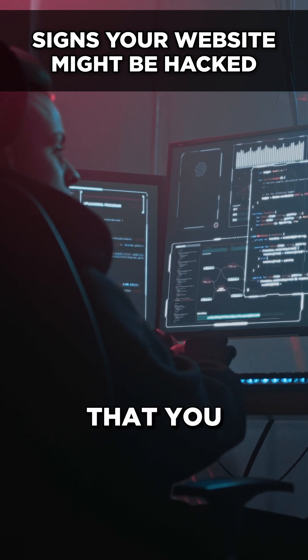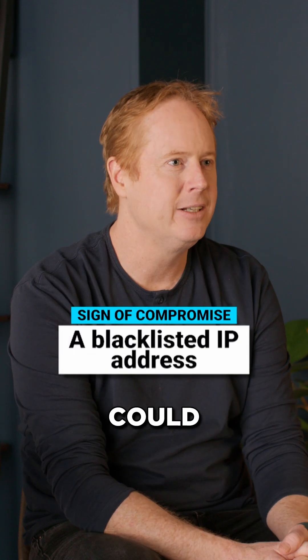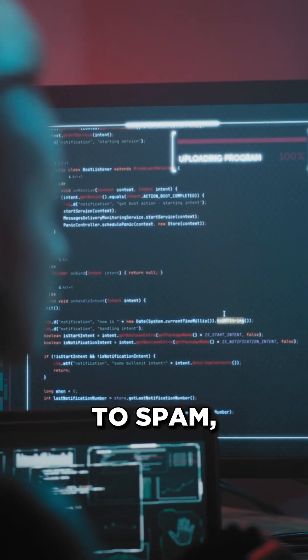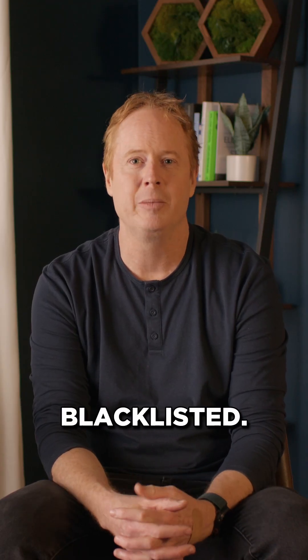If you have a WordPress site, what are some of the ways that you might discover that your site has been compromised? One of them is if your IP address has been blacklisted. That could indicate that your site's been compromised and an attacker is using it as a platform to launch attacks, to spam, and do other nefarious things with your site. So definitely pay attention if your IP has suddenly been blacklisted.